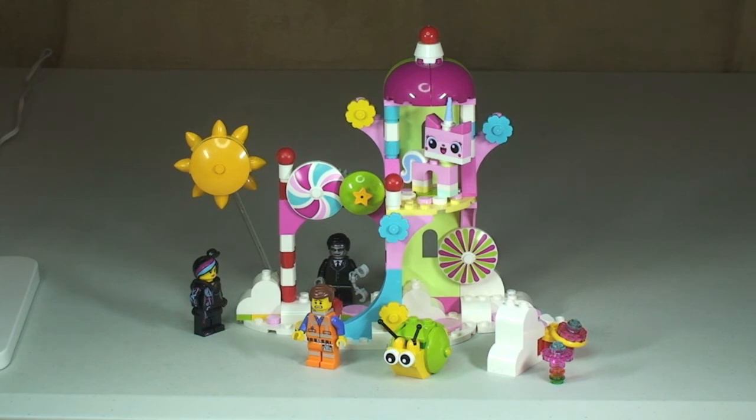That's my review of this set complete. Just to recap: this is the Cloud Cuckoo Palace, set 70803, from the LEGO Movie range of sets.